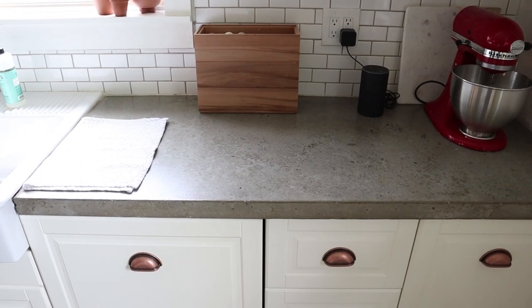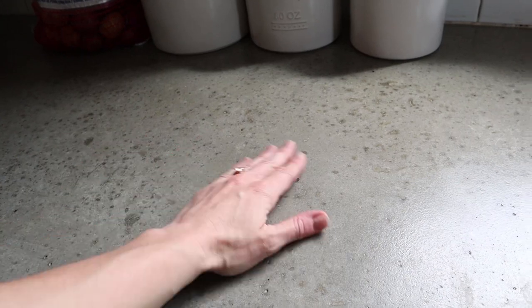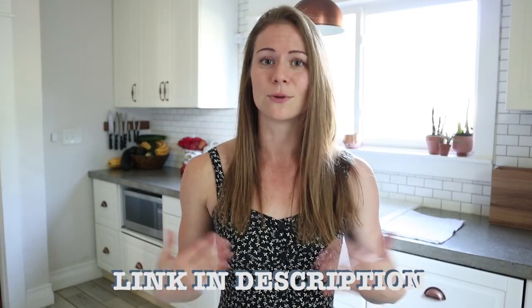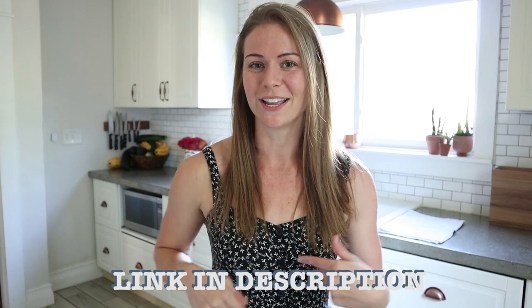The next thing I'll talk about are the countertops. We got a lot of questions on our countertops. This isn't necessarily an Ikea-specific update because we did make our concrete countertops ourselves — we made them for a couple hundred bucks. We are super happy with how they turned out. In fact, we love them so much we made concrete countertops for our upstairs master bathroom and white concrete countertops for our guest bathroom. Since we made those first Ikea videos, we got so many questions that we made a whole video with the process for our poured concrete countertops. I'll link that video and put it in the description.